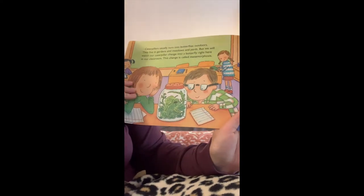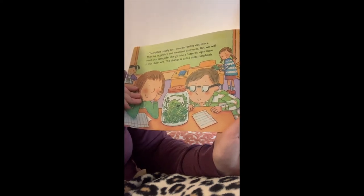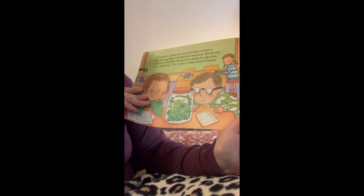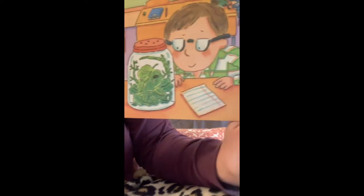Caterpillars usually turn into butterflies outdoors. They live in gardens and meadows and yards. But we will watch our caterpillar change into a butterfly right here in our classroom. This change is called metamorphosis. It's a big word.